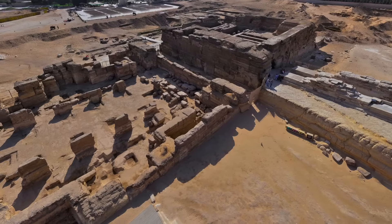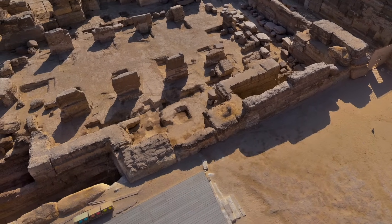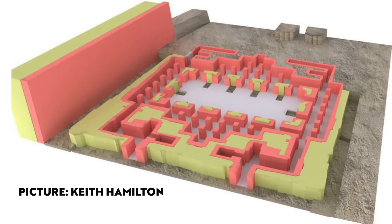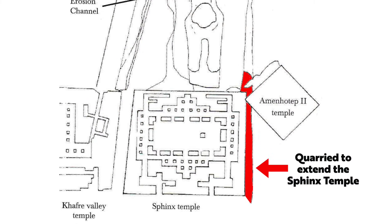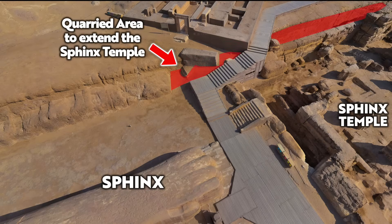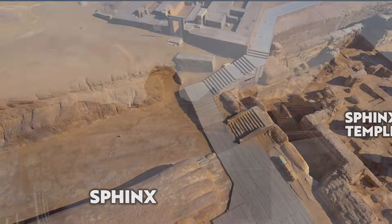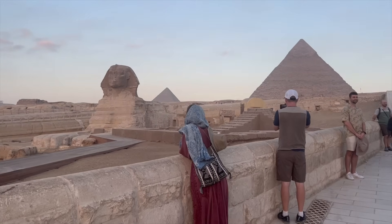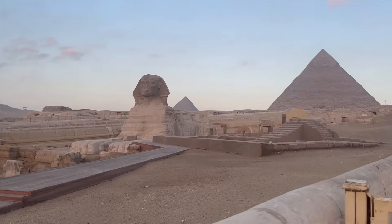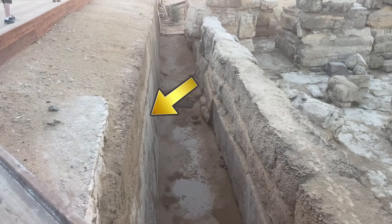But regarding the Sphinx temple, experts agree there are at least two phases in the construction, with the second phase allowing for the extension of the temple's north and south walls. The northern extension required fresh cutting of the bedrock, extending the Sphinx enclosure's northern wall to the east. You can see it best when looking from above. When I visited the Sphinx back in 2023, knowing Colin Reeder's observations in advance, the first thing I looked at was the second phase quarried wall to the north of the temple.